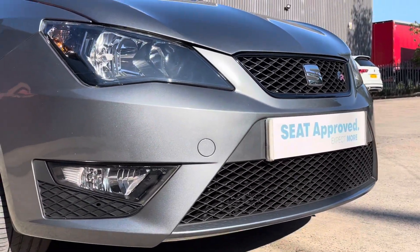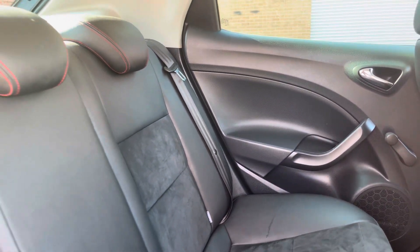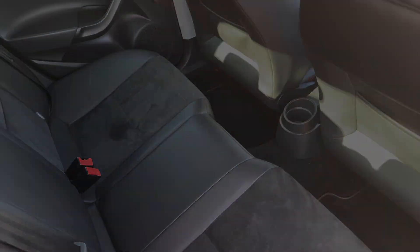As we move out we can also see the FR front bumper. Into the rear of the vehicle now we can see the half leather, half Alcantara seats on offer. These do come equipped with ISOFIX points should you need to use them, and there is plenty of room to seat your passengers comfortably.